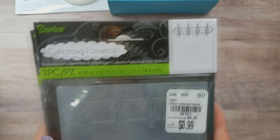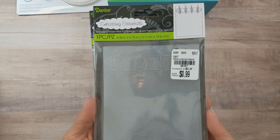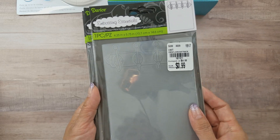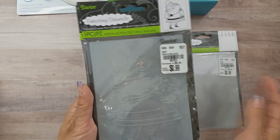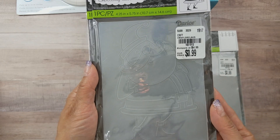I also found some 99-cent embossing folders. I haven't found the 99-cent Darice dies yet, but I did find this one called Coat Rack — I thought it was really cute — and then this one with Santa on it. For 99 cents, why not!